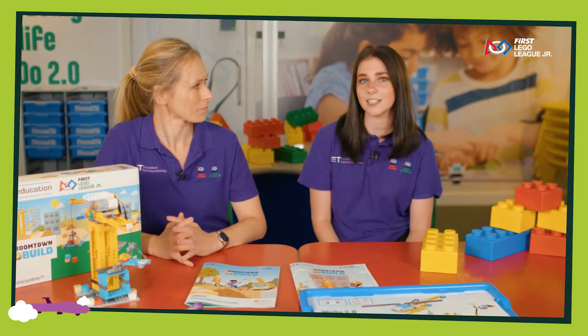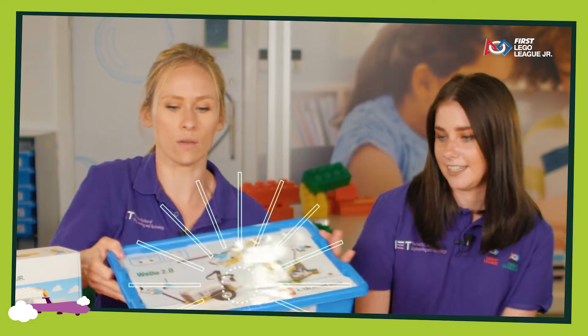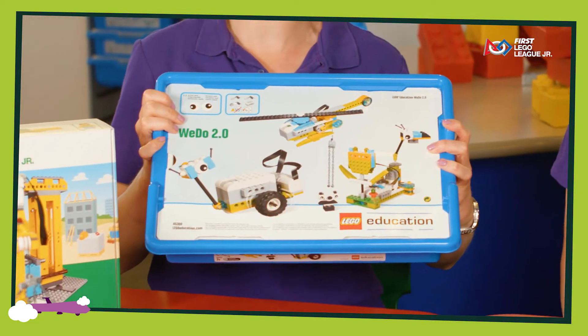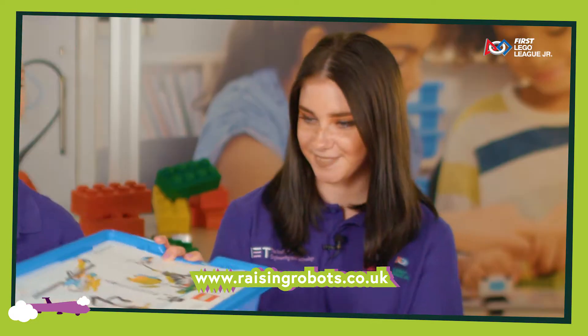It is there for you as guidance, so use it as much or as little as you like. You're also going to need to get one of these Lego WeDo's. These are your programmable pieces that you're going to use throughout the programme, and they are available on the Lego distributor website.